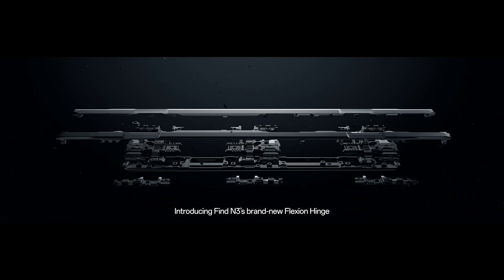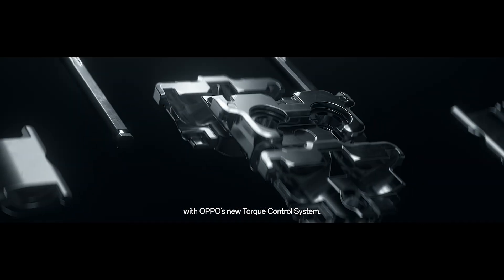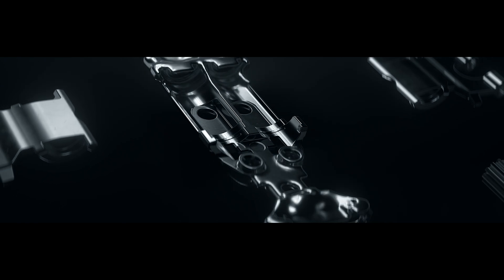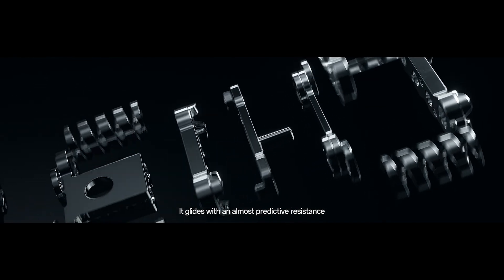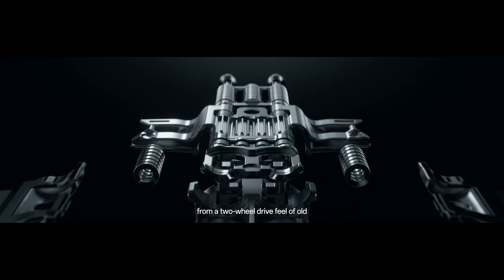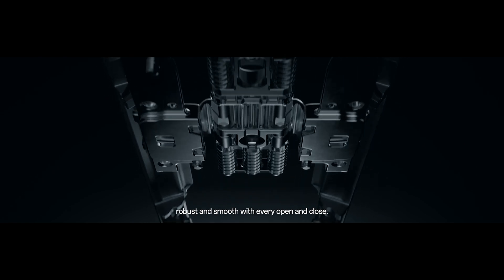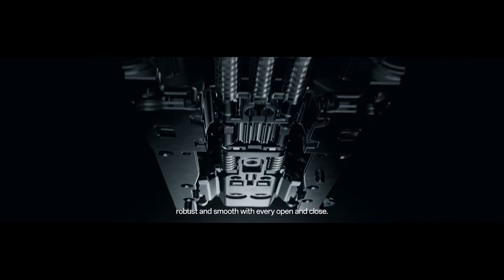Introducing Find N3's brand new Flexion Hinge with OPPO's new torque control system. It glides with an almost predictive resistance, from a two-wheel drive feel of old to a new and improved four-wheel drive flow. Robust and smooth with every opening and close.